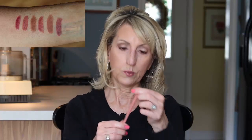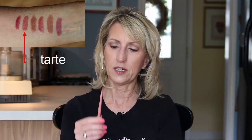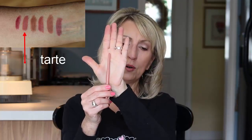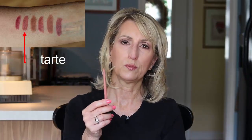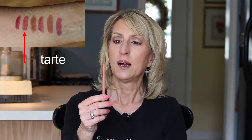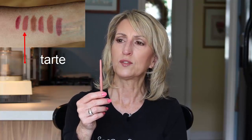The nice thing with high-end is they'll usually have testers. Here's one that I really like — this is the Tarte in the color Boho. This is also an automatic lip liner. This one is really nice and creamy. When I was swatching them on my arm, I was remembering this one's really creamy.